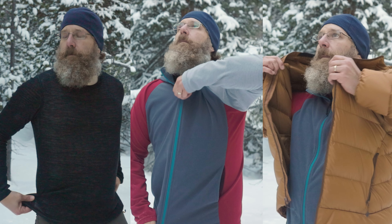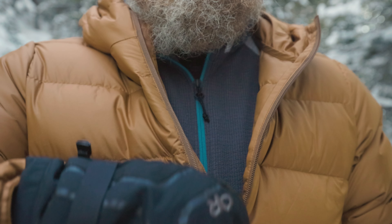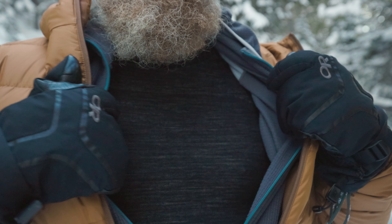Anytime I start talking about this stuff, I get comments about how wool is so much better. Is it really? Because when it comes to staying warm outdoors, you have a lot of options. You can wear wool, you can wear fleece, or you can wear a down jacket. All three can help keep you warm, but which one is the best? Well, the answer is all of them. In fact, I'm wearing all three right now.